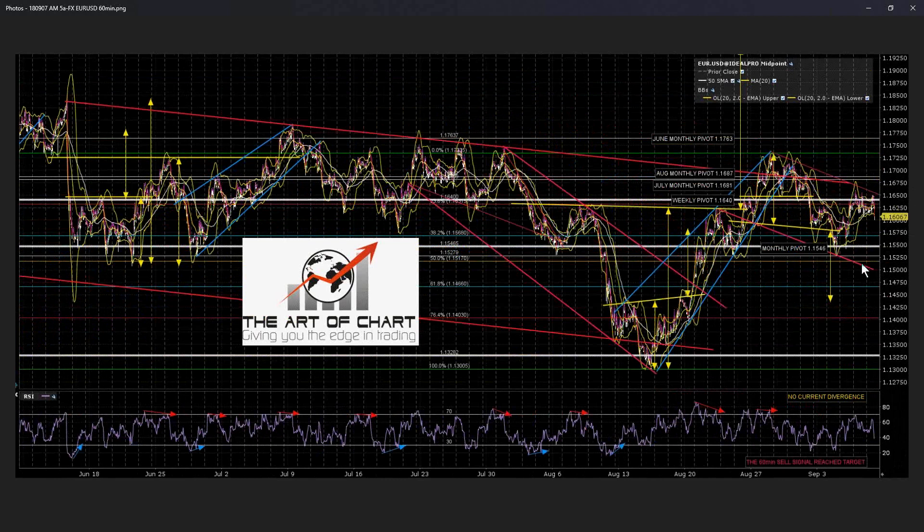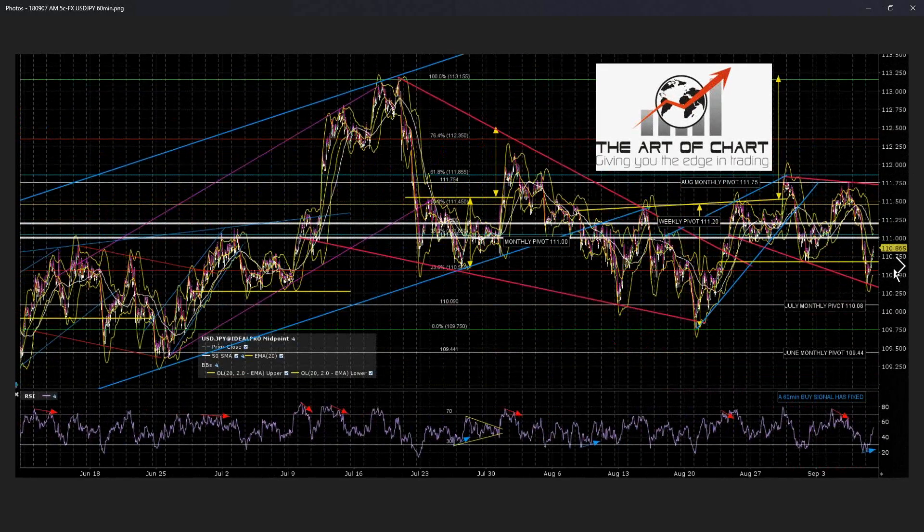EURUSD — this is a potential flag. I'm looking at flag channel resistance just over 1.165. If we see a break up over that, it could be this flag has formed and is breaking up. This looks like a small flag forming overnight. If we see a retest of this high, it could run straight up, in which case DX will break support and go down. This is potentially more bullish for EURUSD and more bearish for DX. USDJPY has a 60-minute buy signal fixed overnight, and I've got a potential megaphone here — if so, it's probably heading back to megaphone resistance, just below 1.1175. We've got the buy signal; we'll see what happens at monthly pivot and weekly pivot resistance.